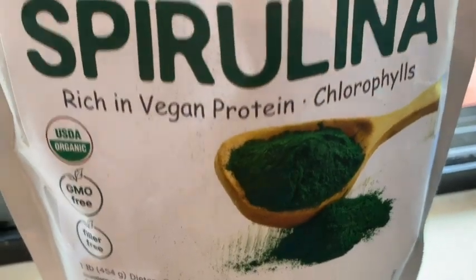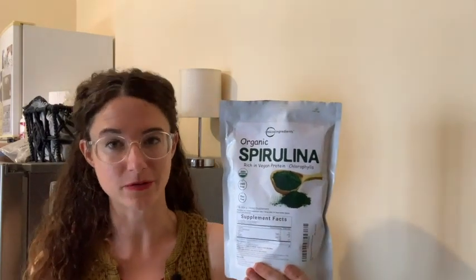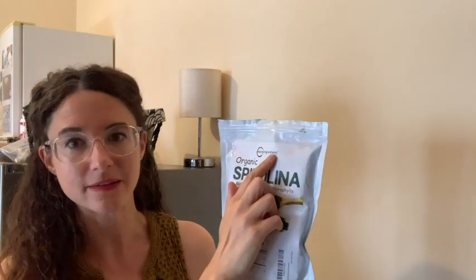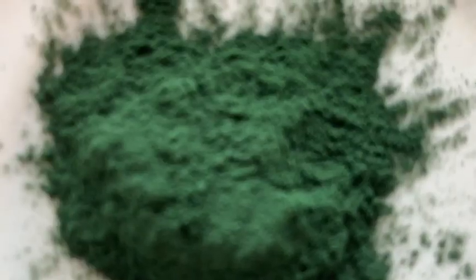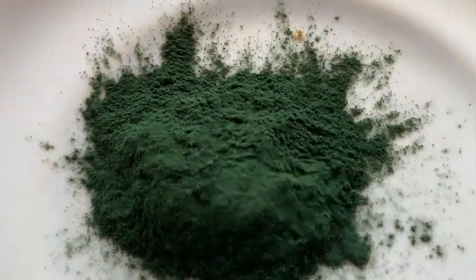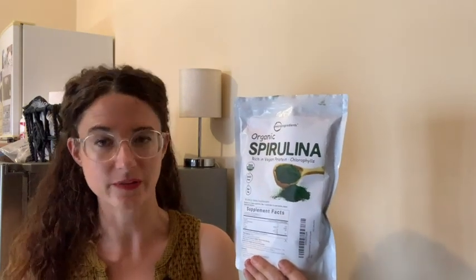You can just easily add a little scoop to your smoothies. This green powder has so many health benefits — it is packed with a ton of different vitamins and minerals. I got this one specifically from Micro Ingredients. This is not the first product I bought from them; I really like this company. This is one pound. I also like that it's USDA organic, non-GMO, and there are no fillers in it. Those are huge pluses for me.